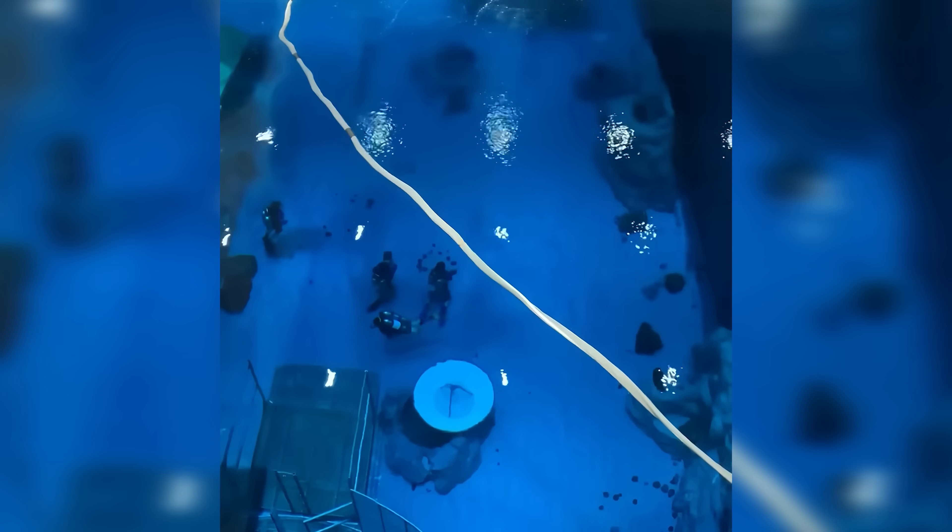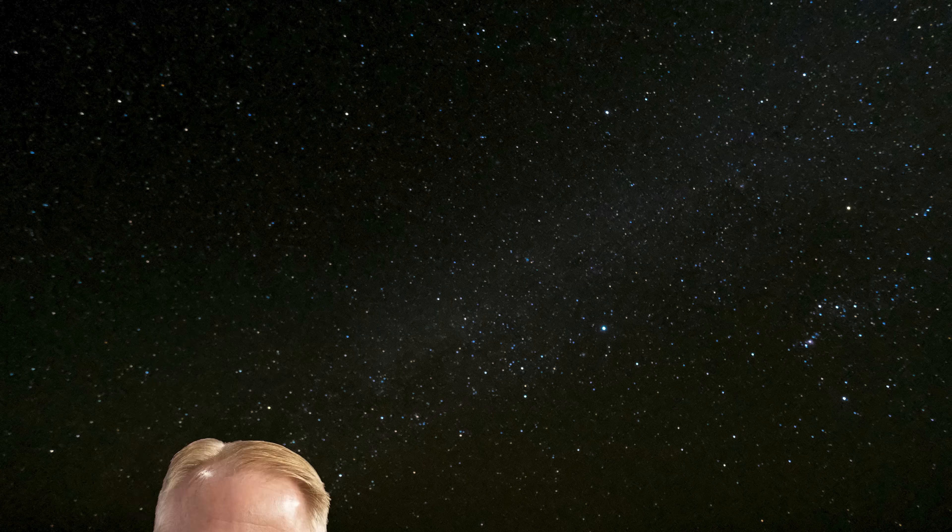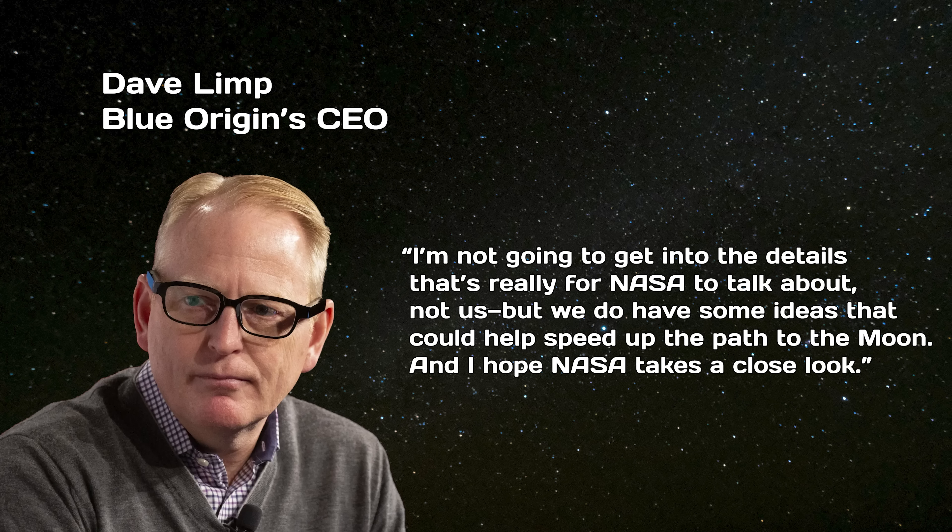But Blue Origin might have something that could touch down on the moon a bit sooner. Dave Limp, Blue Origin's CEO, recently hinted at what's ahead, saying: 'I'm not going to get into the details — that's really for NASA to talk about, not us. But we do have some ideas that could help speed up the path to the moon, and I hope NASA takes a close look.'